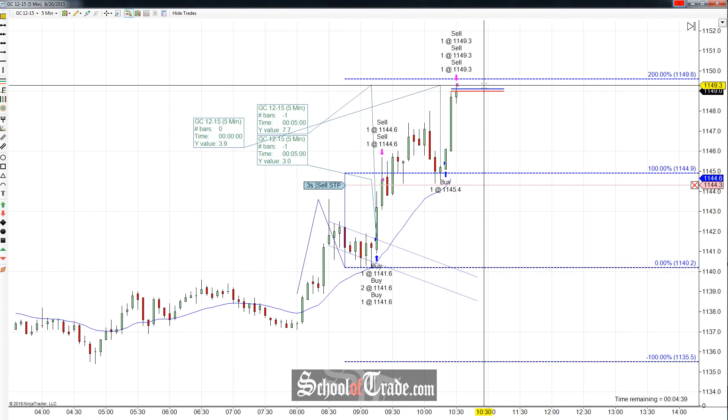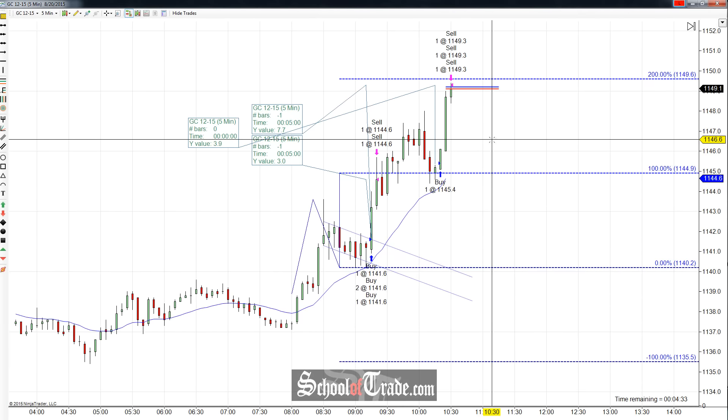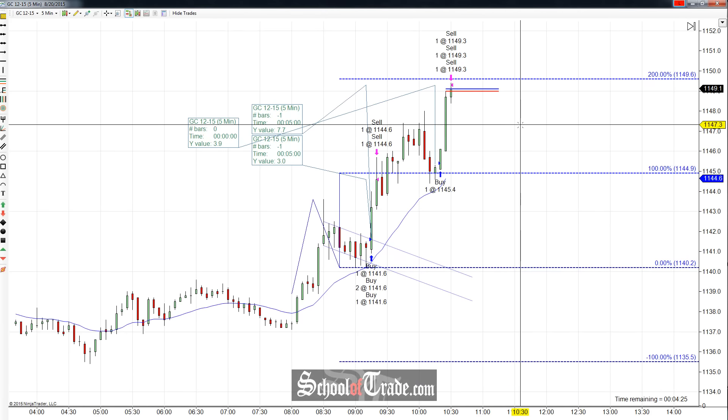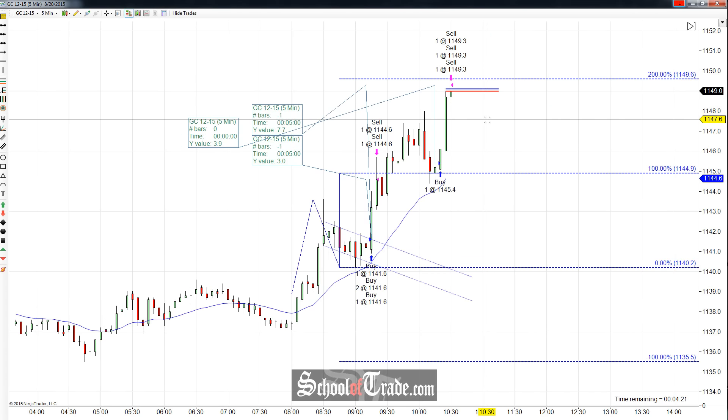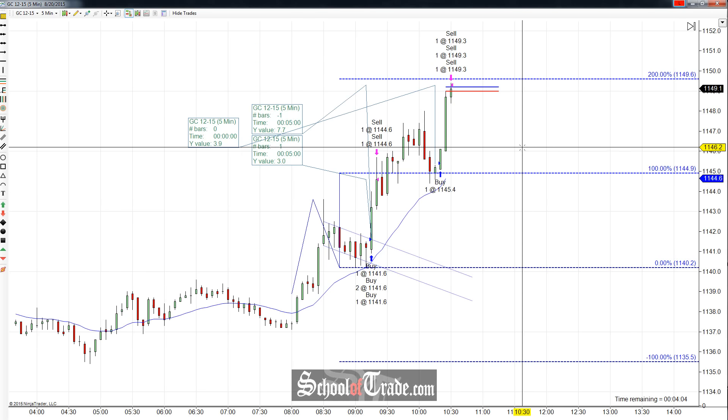Huge ride higher. Got that target filled — 1149.3. Nice little pop that soaked up that extra contract we added. Another 39 ticks on that final ride higher — a beautiful addition to the trade. This is what we were looking for. We got into the trade earlier back at around 9:10 to 9:15, and we knew this one was going to take a little bit of time. But as the markets always tell us, they pay for patience. The overall move in total — two off at 30 ticks is 60, two off at 77 is 144, and another 39 on that final add-on — gives us 253 ticks to the upside on just a beautiful flag breakout. That's 2,530 dollars.